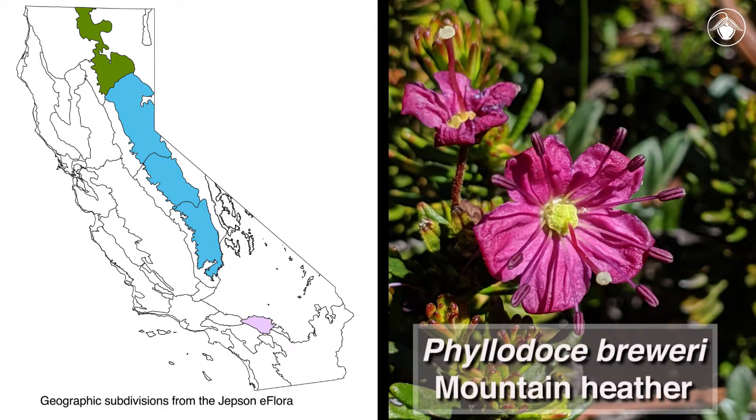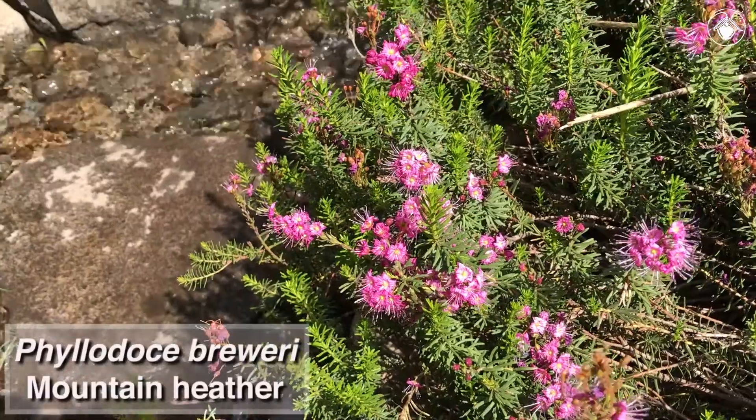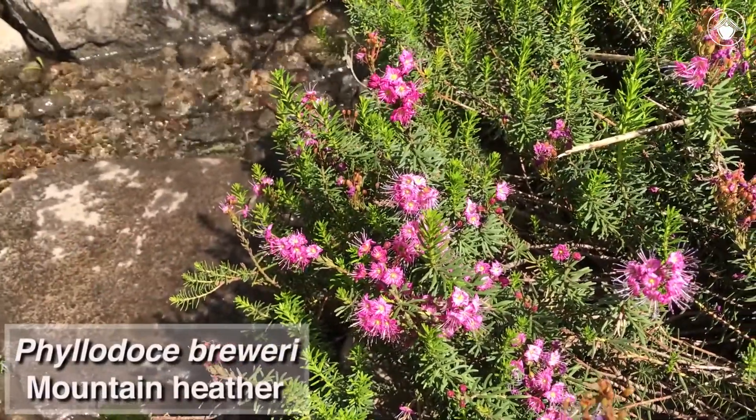The other plant we encountered, mountain heather, Phyllodoce breweri, is one of the most characteristic plants of the subalpine Sierra Nevada. It occurs to only a limited extent in the mountains to the north and south, in the Cascade Ranges near Mount Lassen and in the San Bernardino Mountains. Mountain heather can be found on moist, rocky slopes and in meadows.